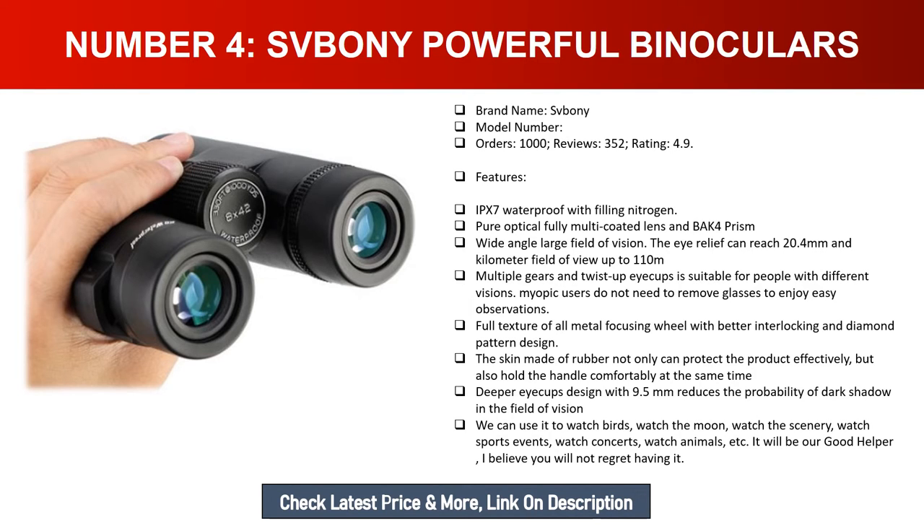Number four: Sboni powerful binoculars. Brand name: Sboni. Orders: 1000. Reviews: 352. Rating: 4.9. Features IPX7 waterproofing with nitrogen filling. Pure optical, fully multi-coated lens and BK4 prism with wide-angle large field of vision. Eye relief reaches 20.4mm with a field of view up to 110m/km. Multiple gears and twist-up eye cups accommodate different vision needs, so myopic users do not need to remove glasses for comfortable observation.